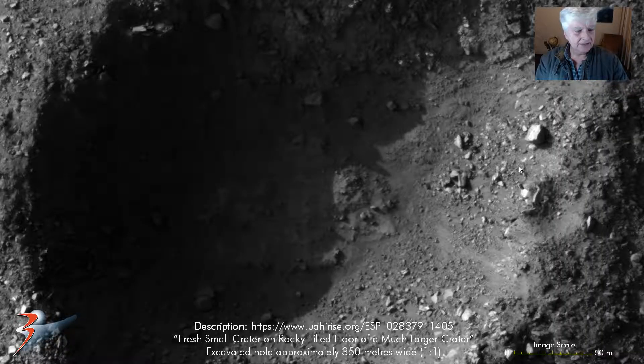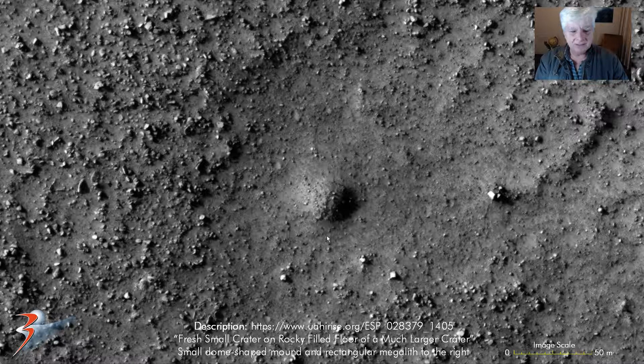Check out that rectangular megalithic block - straight sides, rather symmetrical. And then I also found this strange dome-like mound with a rectangular megalith some distance away, about 60 meters away, which I found quite strange as well. Check out this area - this area seems to be worked or scraped.